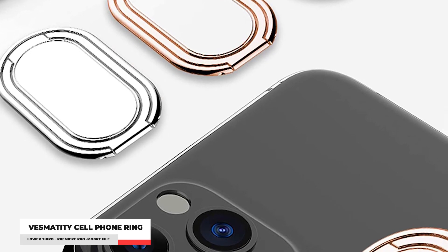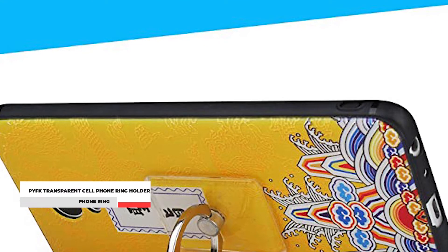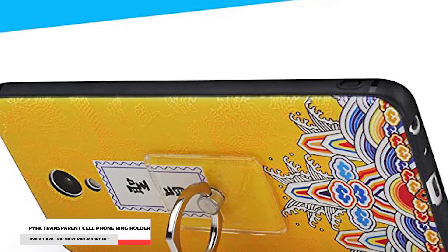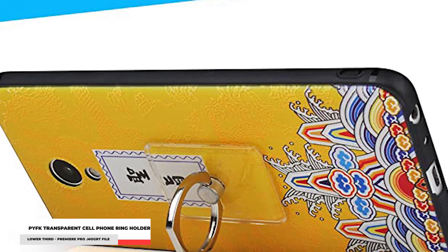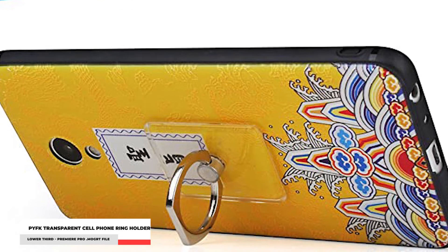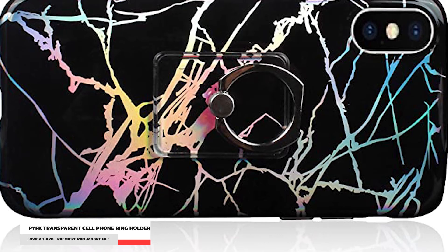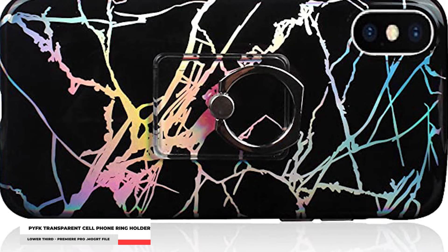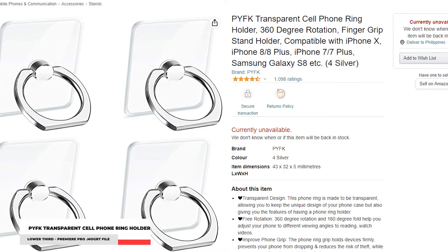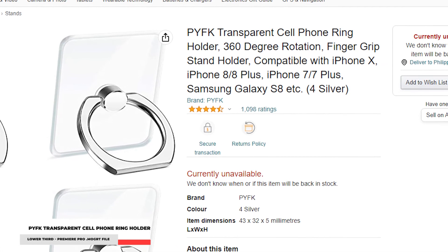You'll receive four different colored rings and they are extremely portable. Number 3: PYFK Transparent Cell Phone Ring Holder. Similar to the previous option, this phone ring holder also has a transparent adhesive, which makes it barely noticeable once placed on the back of your phone. This is a great option if you want to keep the overall design of your smartphone and don't want something that's too flashy. Since it also comes with a strong adhesive, it may leave a bit of residue if you decide to take it off — but don't worry, it can be wiped off with rubbing alcohol. This phone ring holder helps make one-handed use more secure without losing your phone to theft or accidental drops.